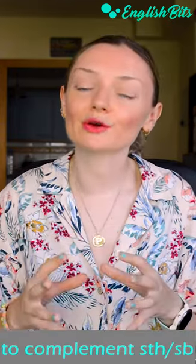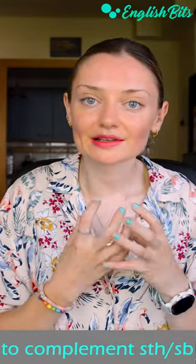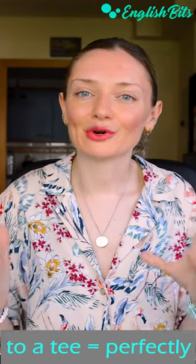We can also use it as a verb — to complement. For example, all the ingredients in this dish complement each other to a T. To a T means perfectly.